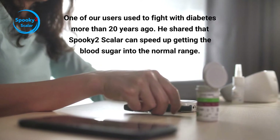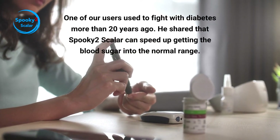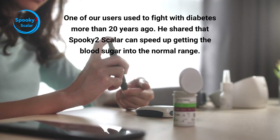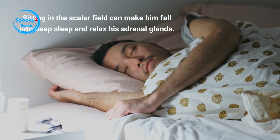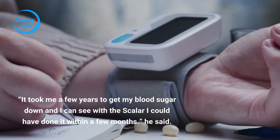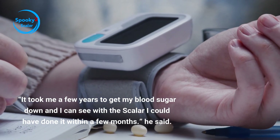One of our users used to fight with diabetes more than 20 years ago. He shared that Spooky 2 Scalar can speed up getting the blood sugar into the normal range. Sitting in the scalar field can make him fall into deep sleep and relax his adrenal glands. "It took me a few years to get my blood sugar down, and I can see with the scalar I could have done it within a few months," he said.